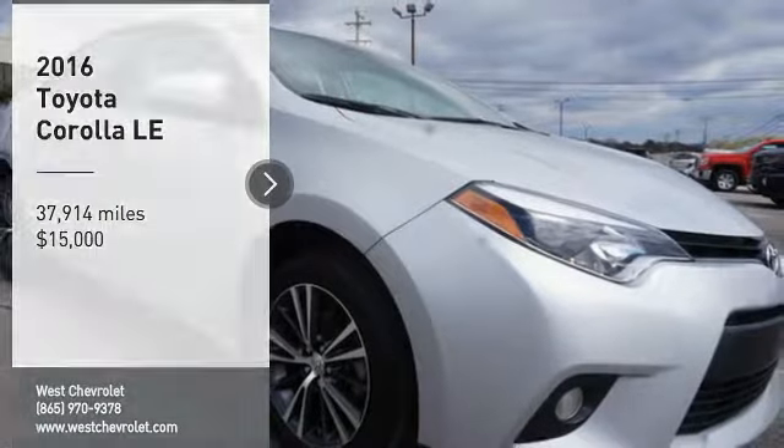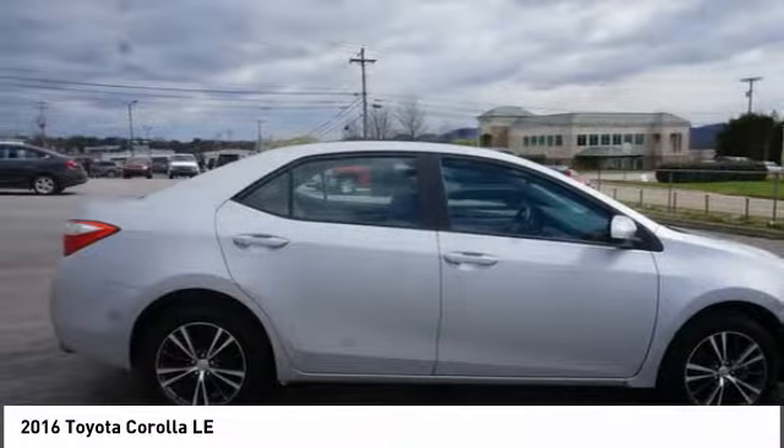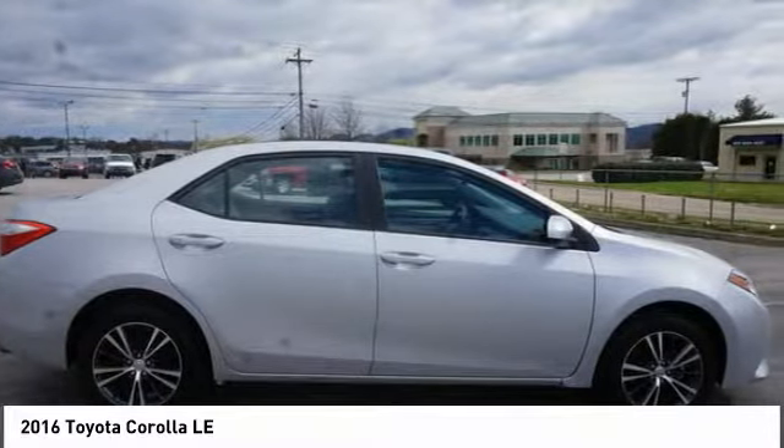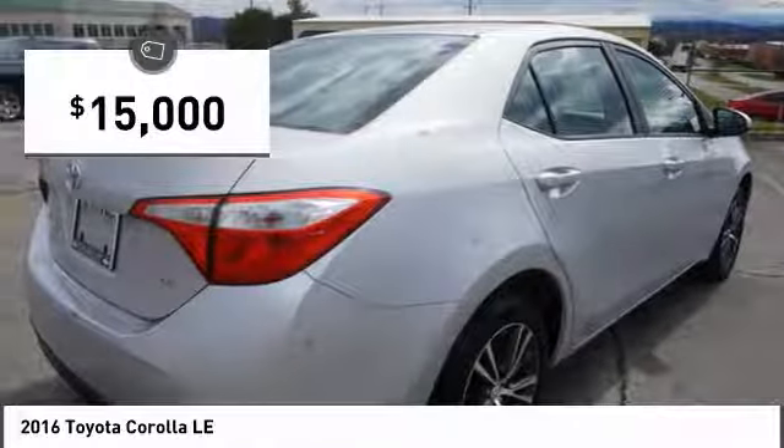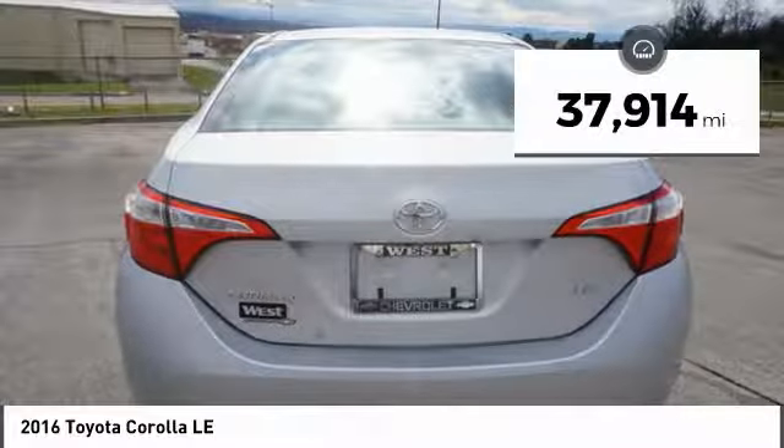Come test drive the 2016 Corolla. The Corolla is still a great option for those who want dependability, comfort, and value, and is priced below $15,000. This vehicle has less than 40,000 miles.